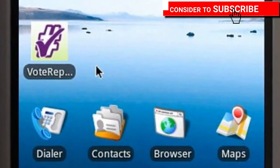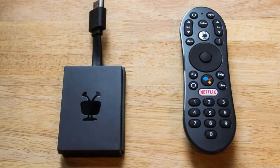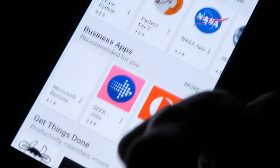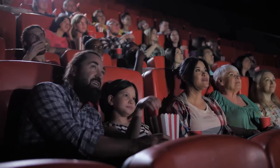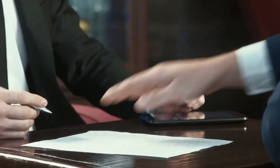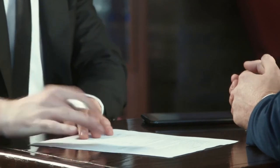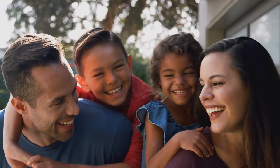No more app switching: TiVo Stream 4K enables one centralized place for searching, browsing, and creating watch lists across all your apps. Recommendations across all of your apps: TiVo recommends your next favorite shows and movies based on what you love, not where they live. Get the best of live TV with Sling — live sports and news alongside streaming shows and movies with no long-term contracts or hidden fees, from channels like ESPN, TNT, HGTV, NFL Network, and more.